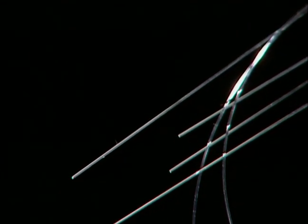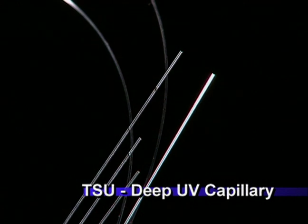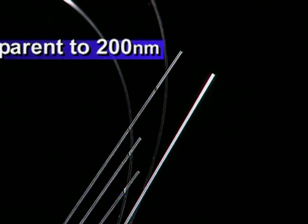TSH-UV capillaries are coated with a novel fluoropolymer, with transparency down to 310 nanometers and unique chemical resistance properties. For deeper UV performance, TSU capillaries are coated with Teflon AF, which offers excellent transparency down to 200 nanometers.